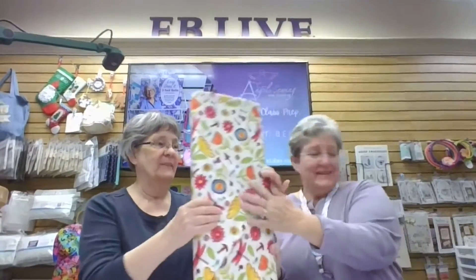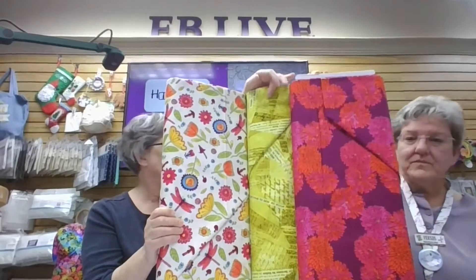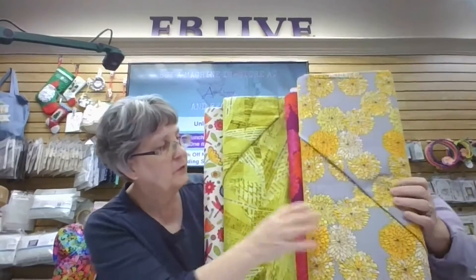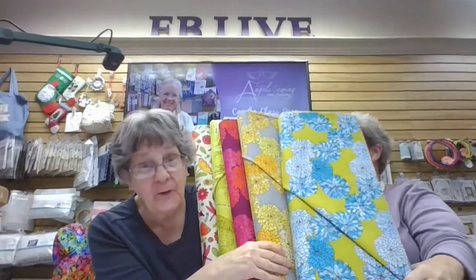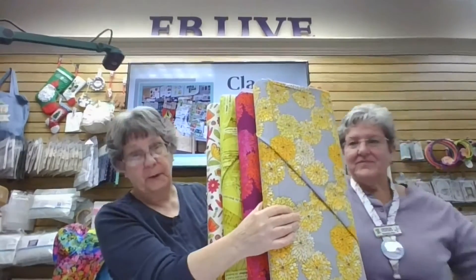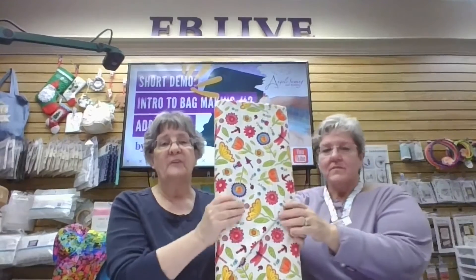We got new fabric in — I wasn't here the day some of this came in. It's pretty bright — dragonflies and mushrooms. This is the Laura Heine fabric and it came in a couple of colors including pink. We also have two boxes coming from QT today. All the new arrivals are right at the front of the store where our Clement shelf used to be — we switched it up and the shelves are full.